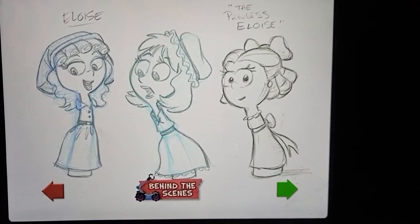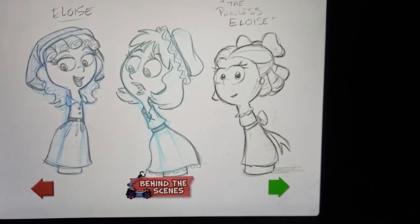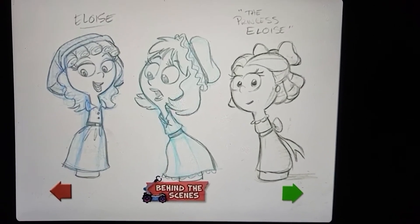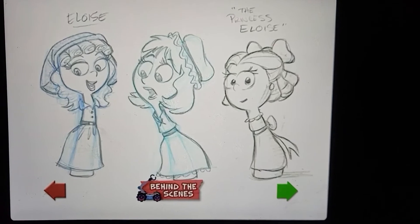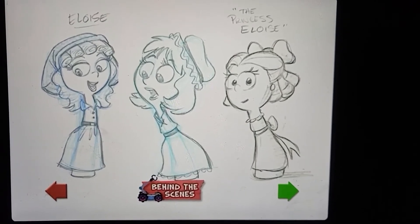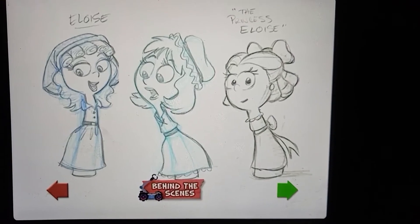More and more drawings, we start to nail down certain hairstyles that we like the best. And then certain aspects of this dress or that dress on different sketches, we start to combine them. And slowly we start to get the final look that we're looking for.